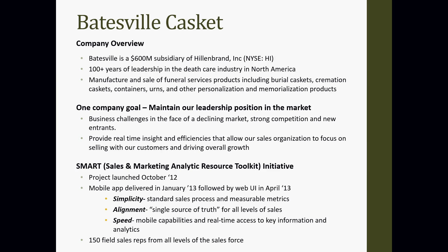They manufacture and sell funeral service products — burial caskets, cremation caskets, and personalization and memorization products. Their one company goal was to maintain their leadership in the market. Business challenges included a declining market with strong competition and new entrants. They wanted to provide real-time insight and efficiency so their sales organization could continue selling and drive overall growth. They developed a team called their SMART Team — Sales and Marketing Analytic Resource Toolkit Initiative — launched in October 2012.